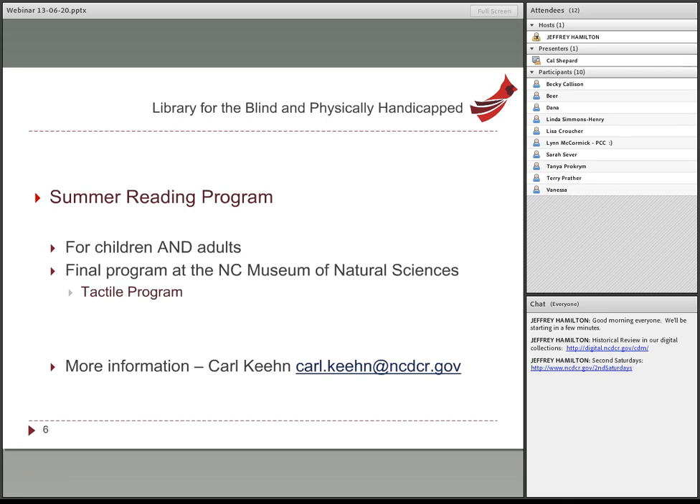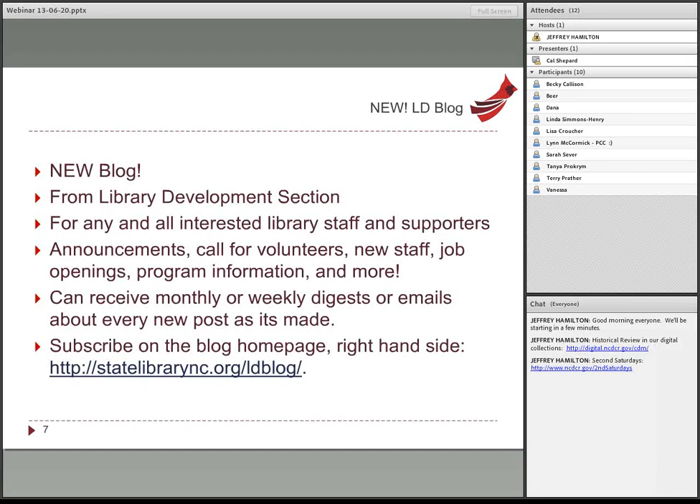Moving on to Library Development, which is the third section of the state library and the one that works more closely with libraries around the state — it's probably the section most familiar to all of you. Library Development, or LD, has a new blog and I encourage everybody to sign up for it. It's for any library staff, not just directors, although we did automatically sign up all the library directors.